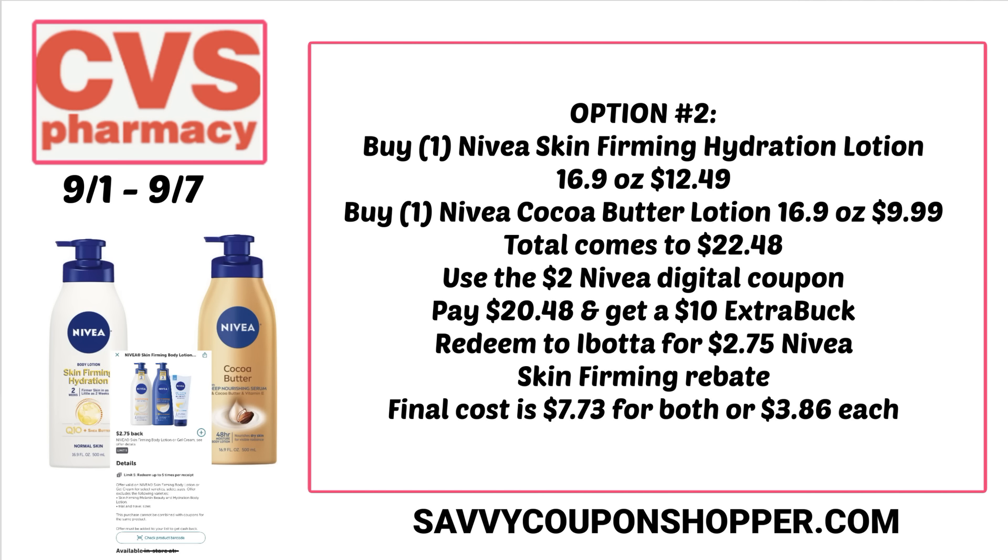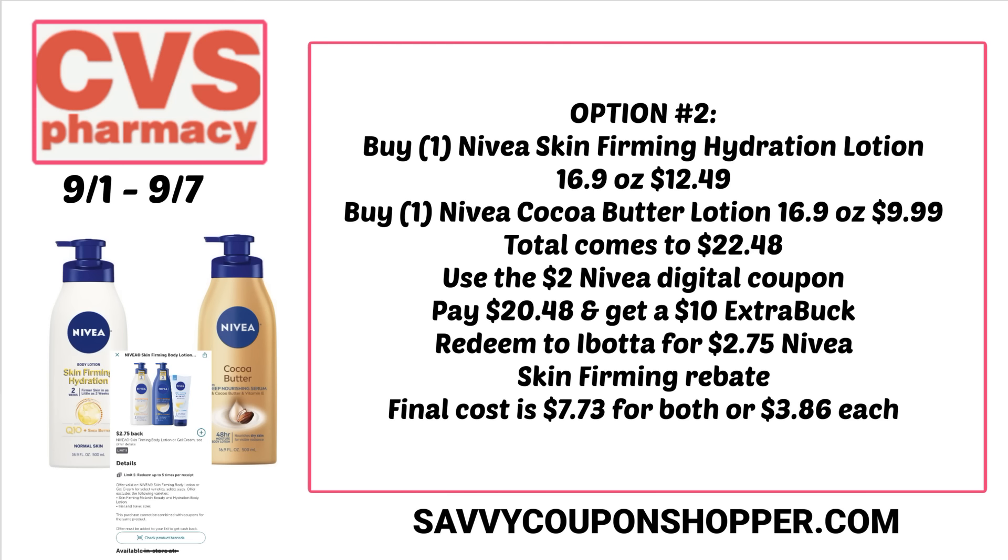A second Nivea option: check your Ibotta account for rebates on specific Nivea lotion products. Grabbing the Skin Firming Hydration Lotion and the Nivea Cocoa Butter Lotion totals $22.48. Use the $2 digital coupon and pay $20.48, earning back a $10 extra buck. Ibotta has a $2.75 rebate for the Skin Firming Lotion, making the final cost $7.73 for both items or $3.86 each.